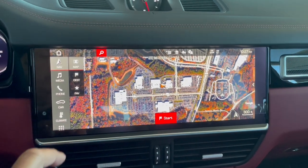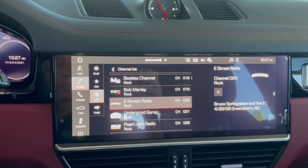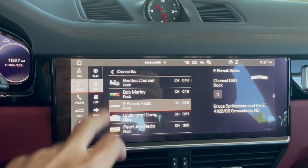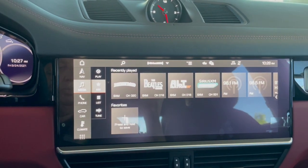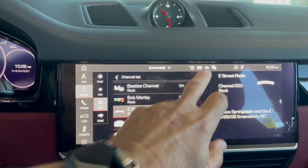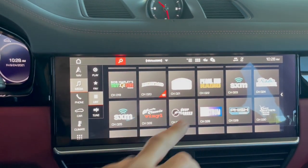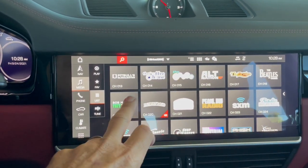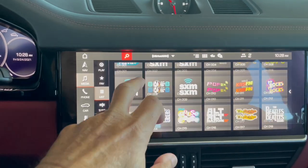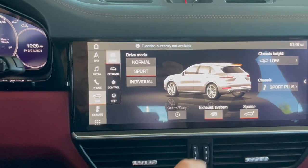Navigation supported by Google Maps. Media supported by Sirius XM Radio. You can see the two different views we have: list view and cover view. Our customers absolutely love the sound of the sport exhaust — check it out.